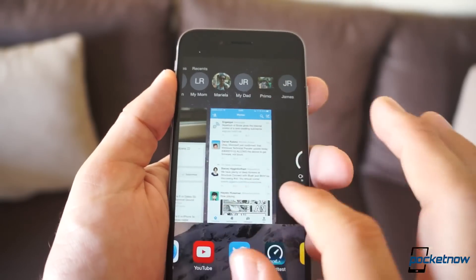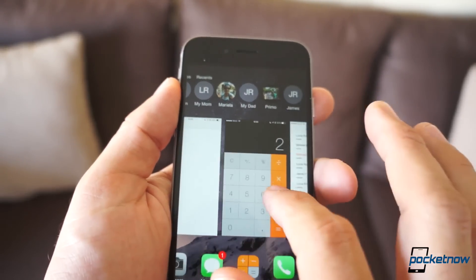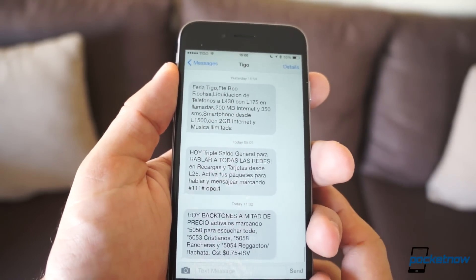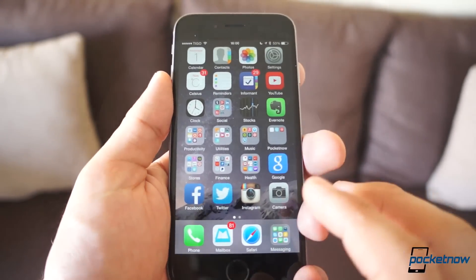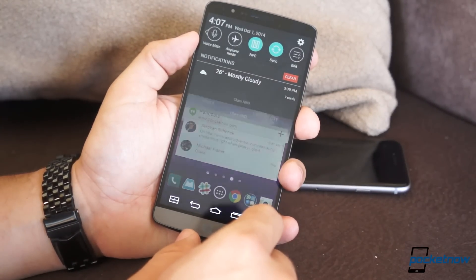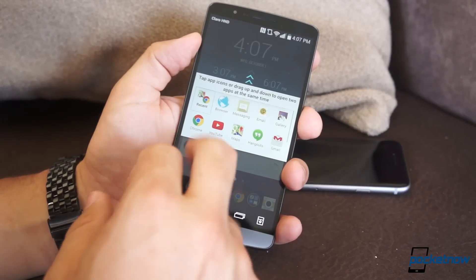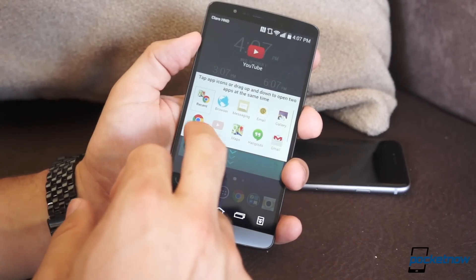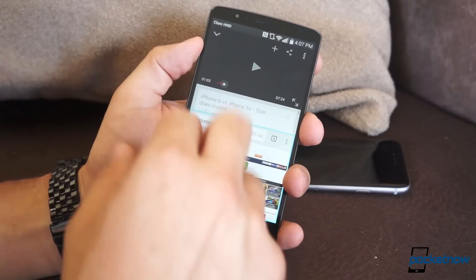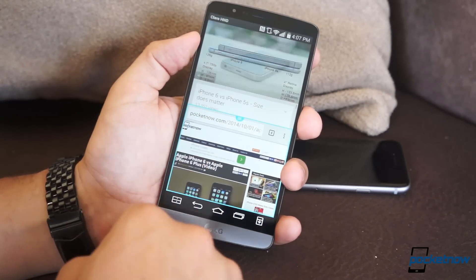Where iOS 8 handles things better is in sheer performance, which is odd compared to such a powerful G3. It's not as customizable, but what it can do, it can always do perfectly. You'll notice that the LG UI constantly redraws widgets on the display, something which is rather annoying at times, while iOS flows without stutter every single time. You can fix these things on the G3 with third-party launchers, though keep in mind that options aren't the best deal. The LG G3 UI is cool, so you might want to put up with it.